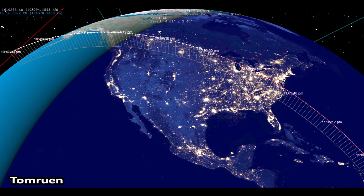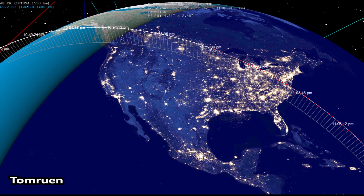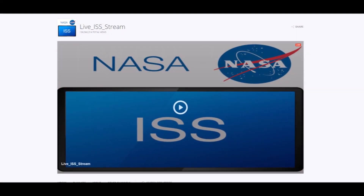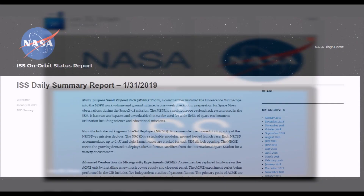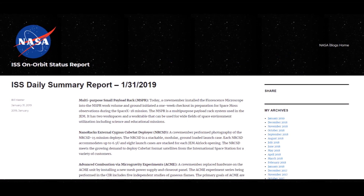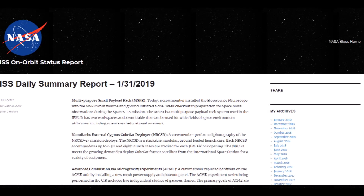Many other unpressurized modules containing various machinery and equipment are also attached to the ISS, both for sustaining the station and performing experiments. An orbit of the Earth takes only 92 minutes, and the ISS has done this almost 100,000 times. Interested people can consult NASA's live webcam from the ISS or read NASA's daily ISS reports — these are just a few of the many resources available to keep track of the ISS.